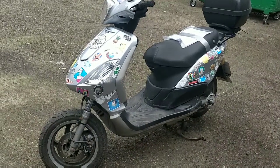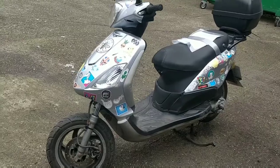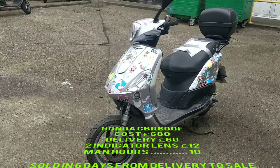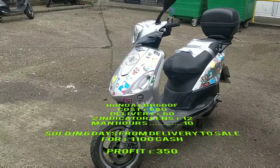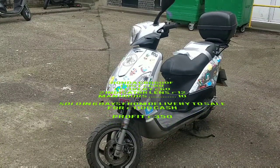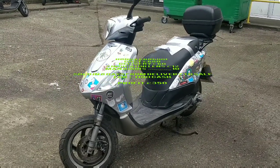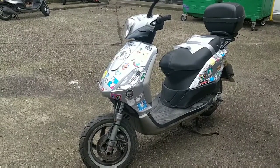A quick update: the CBR 600F sold really quickly. Someone rang at 8 o'clock at night, turned up half an hour later, loved it, and bought it. Sadly there's nothing more to do on that one. In this video I'm going to put up the costings — what it cost to maintain, what I did to it, and how much I made from that bike.